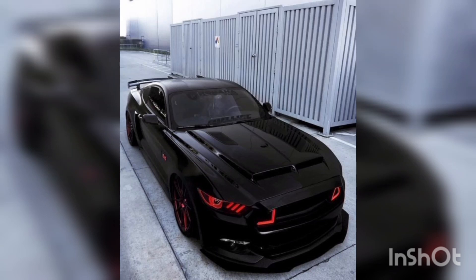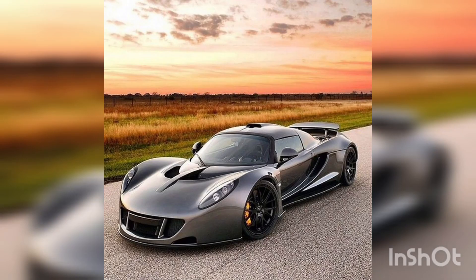Welcome back to Car Heaven. In this video we are talking about how to design cool cars.